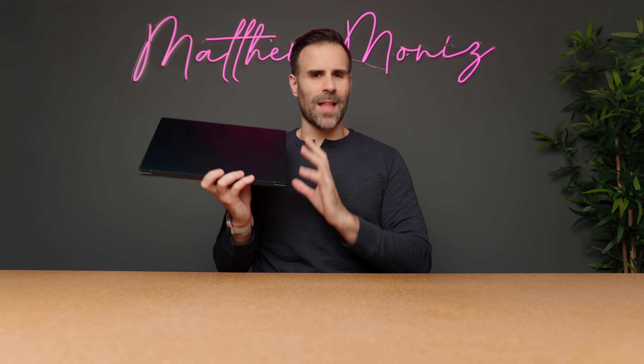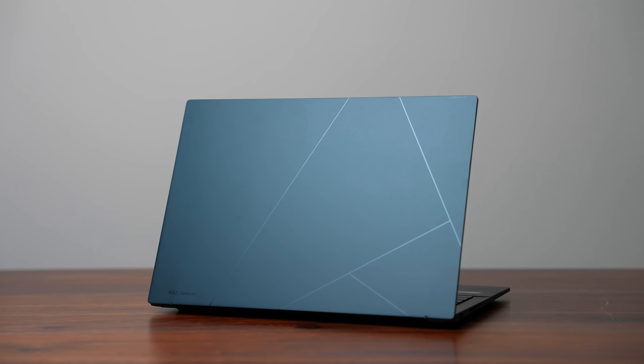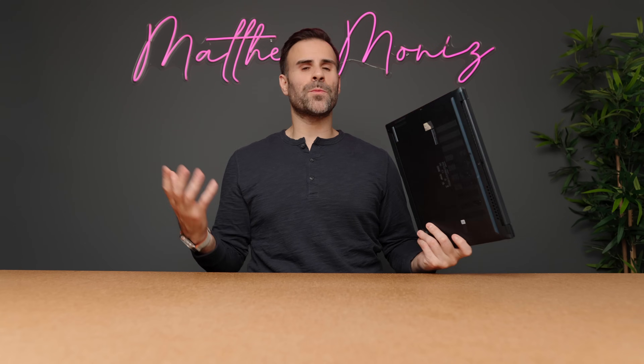This is the ASUS ZenBook 14. I've already reviewed it, but this is the laptop that most reviewers got to showcase Intel's new Meteor Lake processors. The consensus between most reviewers was that Intel Meteor Lake was a nice update — obviously much better than 13th gen Intel, but it basically put it in line with the competition. It wasn't really much better, but it was ready to compete.